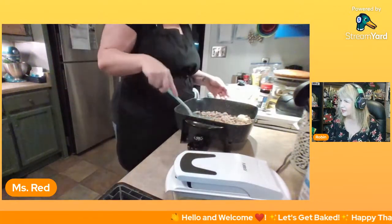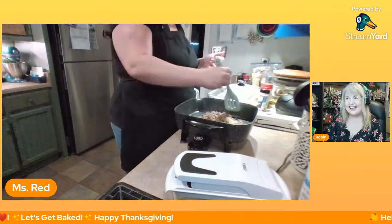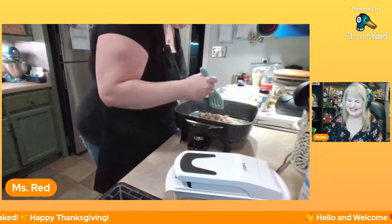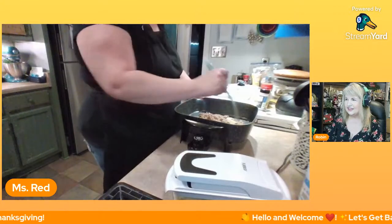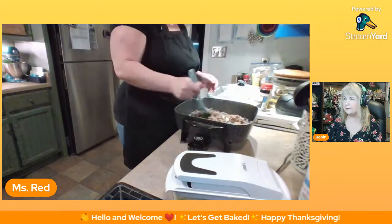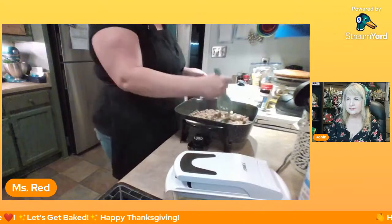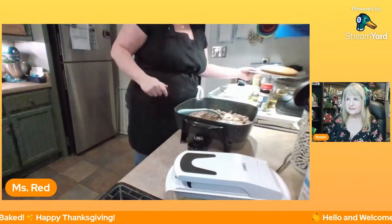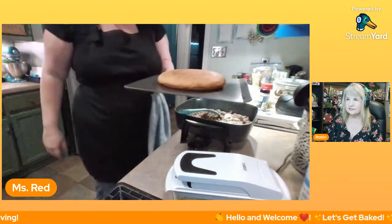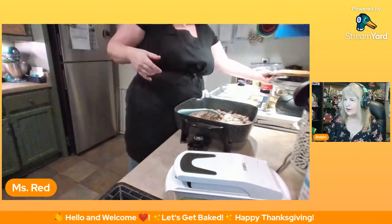I thought it was stuffing, but we say things differently down here in the South. Florida Mama Bear says in the old days mom would chop the bread up and toast it in the oven to make the dressing. I've got my cornbread here — I made it earlier. I told you I had a lot to do!